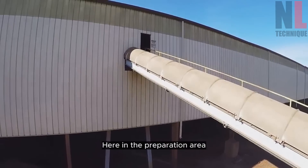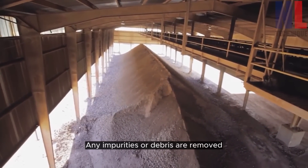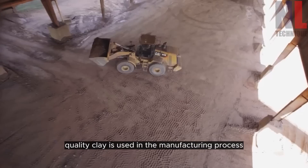Here in the preparation area, the clay undergoes meticulous inspection. Any impurities or debris are removed to ensure the highest quality clay is used in the manufacturing process.